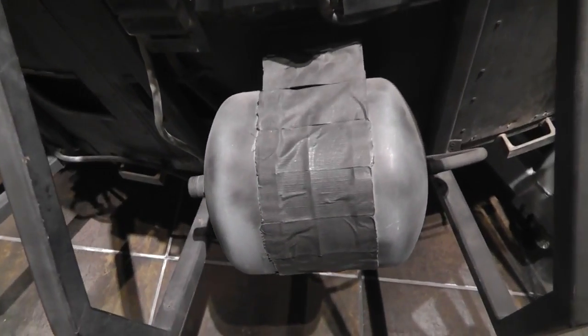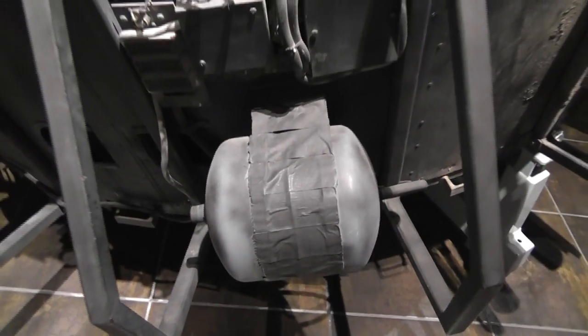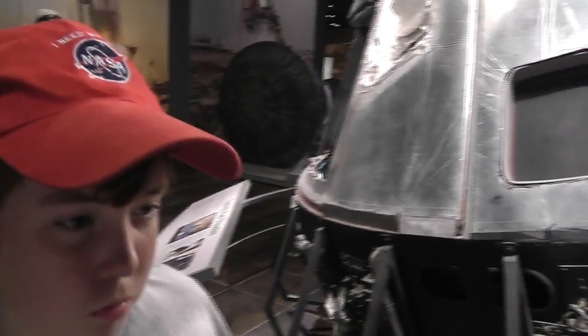Alex found something here — very interesting. Duck tape. Looks like some sort of evaporator held on with duct tape. Good find.